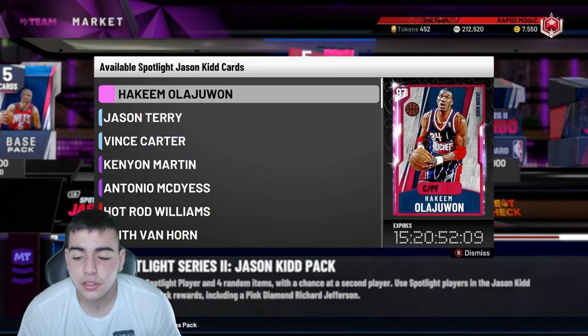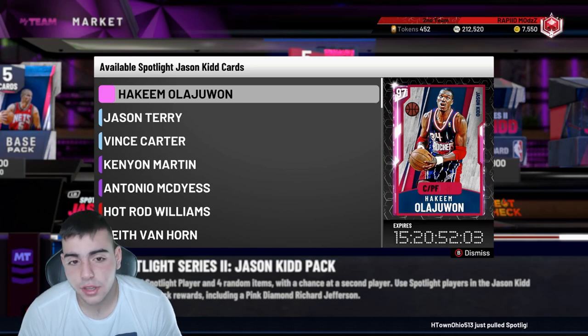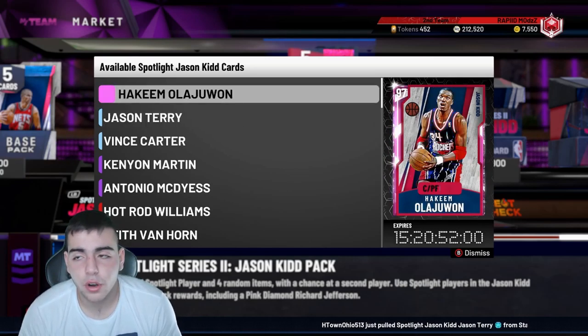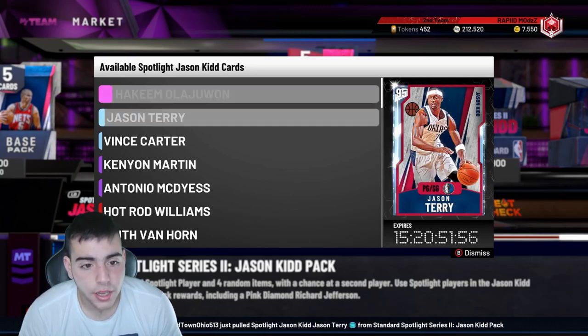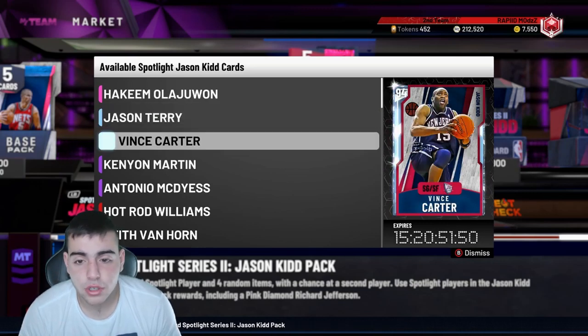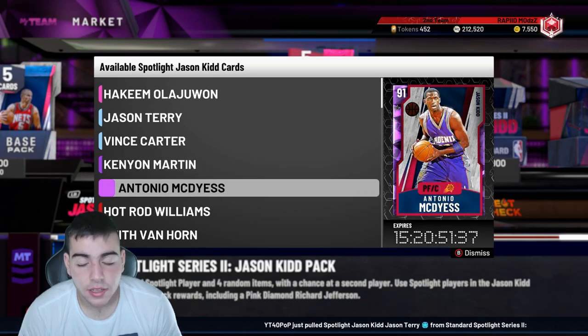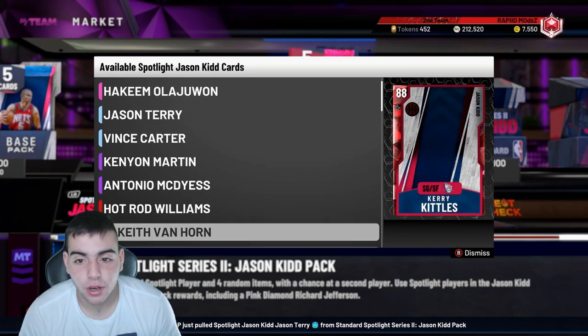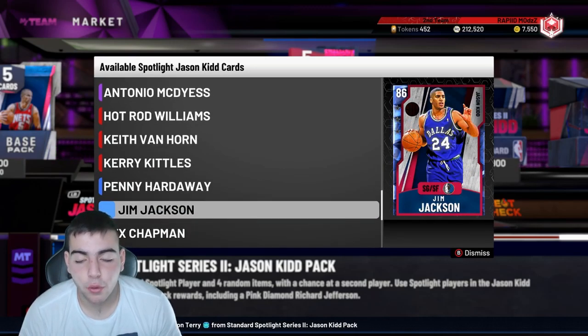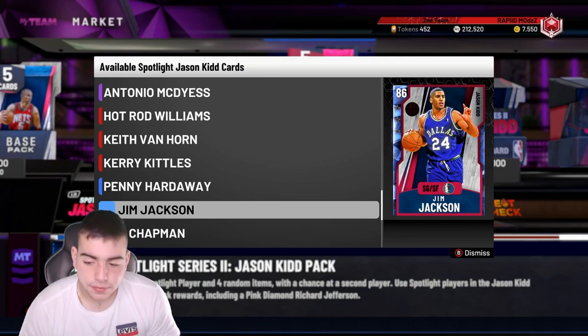Right now the set is 500K; Friday it could be around 300K because the market simply crashes. My predictions: Terry goes for under 30K, Hakeem around 200–230K — he is one of the best centers in the game, that's the problem. Vince Carter goes for 90 to 110K max. Kenyan Martin around 20–30K, and the cheaper cards like Hot Rod Williams and Jim Jackson drop to 3–4K.